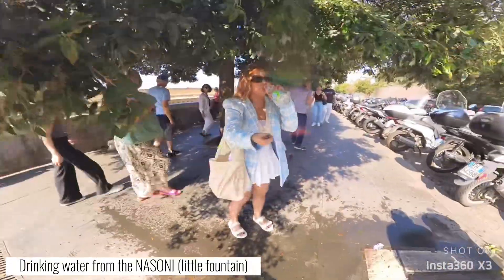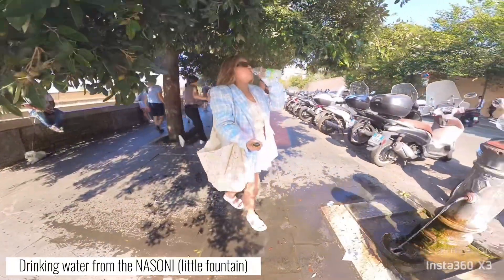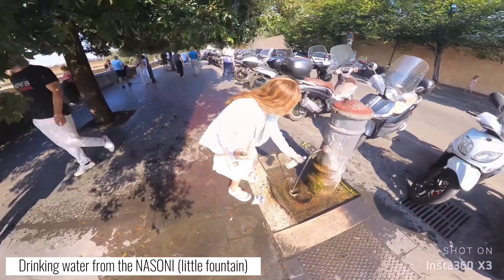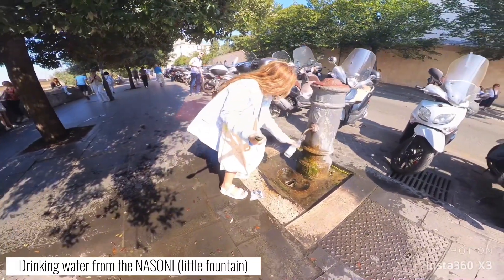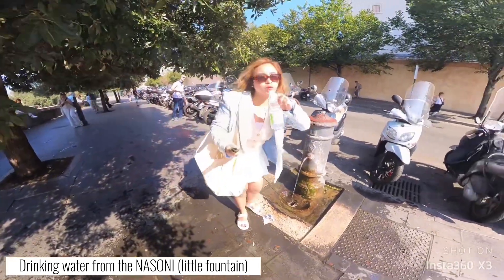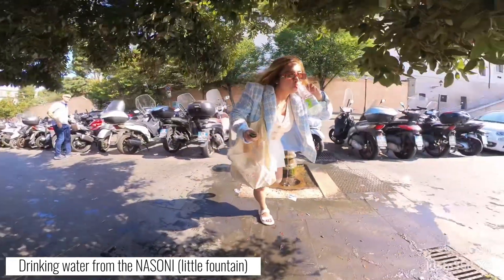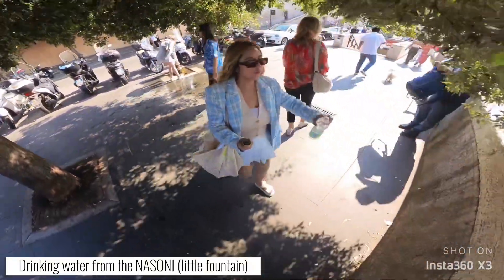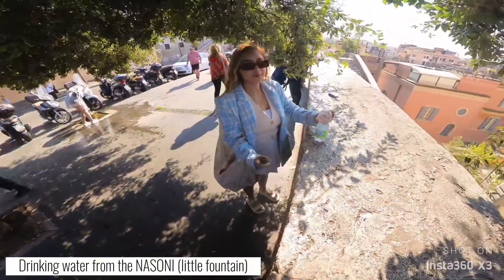As I mentioned in my previous Rome tour videos, there are many small drinking water fountains all over Rome. I'll show you now — this is the best way to save money during your tour in Rome or anywhere in Europe: just bring a water bottle and refill it from these fountains.